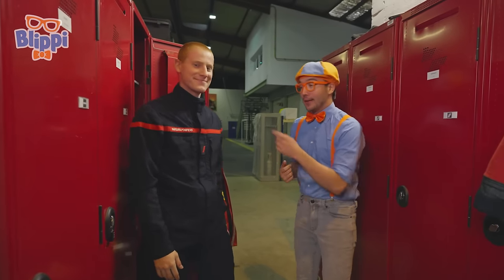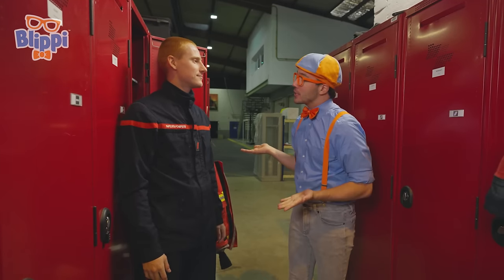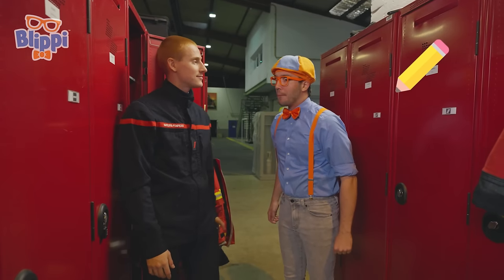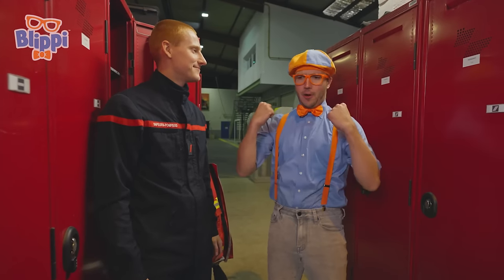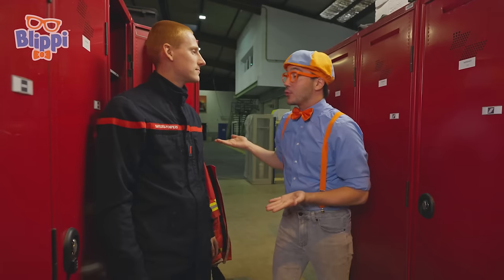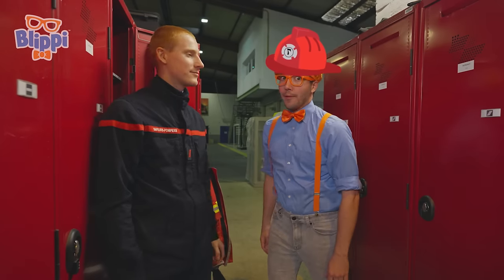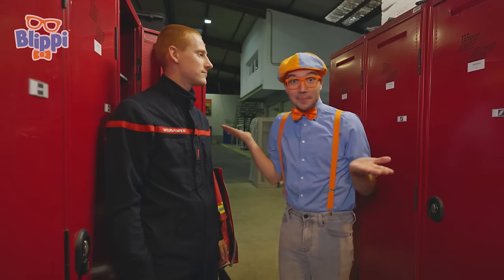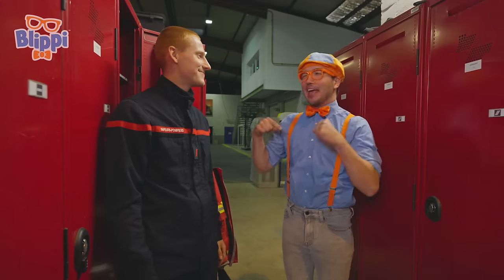I noticed your shirt and your jacket — this is so cool. But what's the first thing you need to do to become a firefighter? You have to take some tests. That sounds a little bit tricky. But because pompiers are so strong and smart, I bet it wasn't too hard. After you become a pompier, what do you do next? You have to dress like a pompier. Do you think I could dress up just like a pompier? Yes, of course!